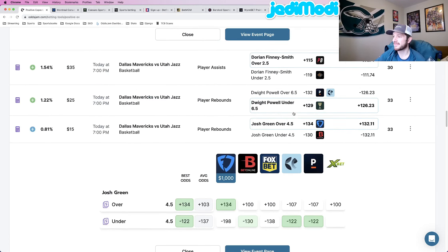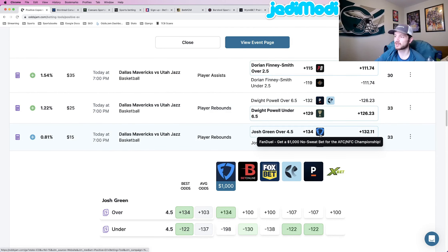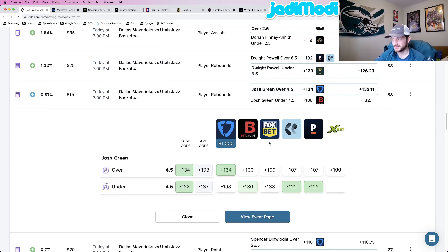One more play: Josh Green over four and a half rebounds at plus 134 odds at FanDuel. OddsJam perfect line prices this at plus 122. Look at every other book: BetOnline is plus 100, Fox Bet is plus 100, Pinnacle is the most favored at minus 107, XBet also at plus 100. FanDuel is at a minimum 34 cents higher at plus 134. This is my final play of the video — a really, really good play.